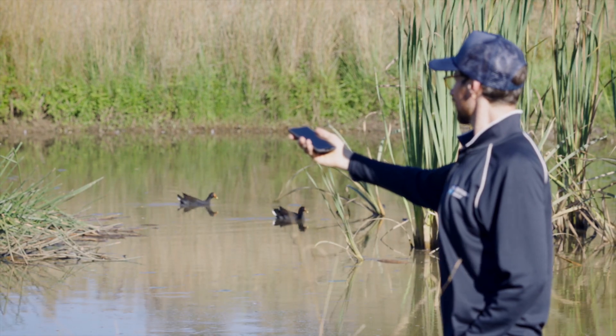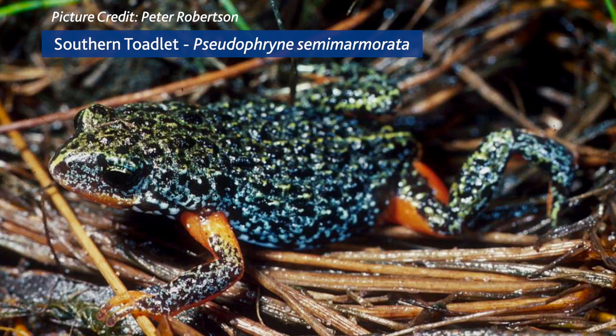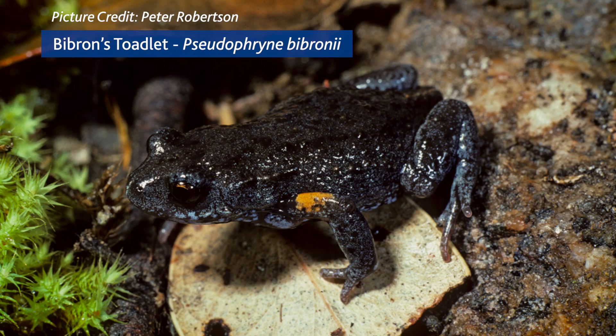The Frog Census recommends you go frogging in April, August, October and November, when rain is filling breeding ponds and warmer nights are still likely. These months will also ensure you record certain species that only breed in autumn or spring.